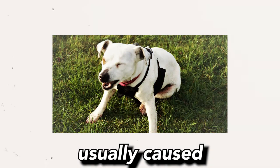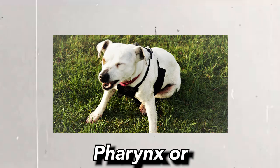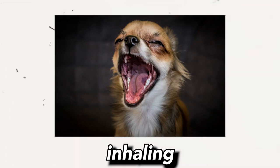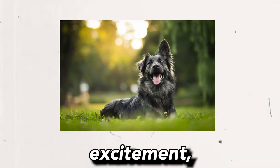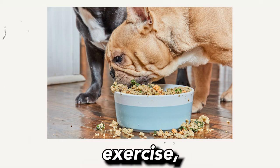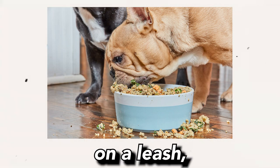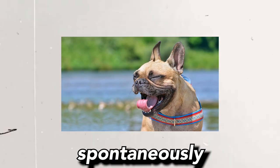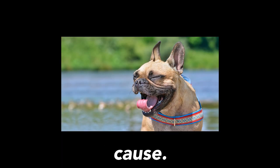Reverse sneezing is usually caused by an irritation to the throat, pharynx, or nasal passages. This can be due to allergens, inhaling irritants, excitement, rapid eating or drinking, exercise intolerance, pulling on a leash, or even a sudden change in temperature. It can also occur spontaneously without any identifiable cause.